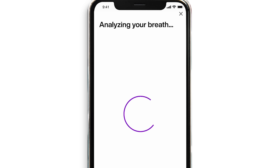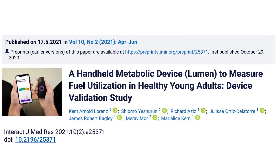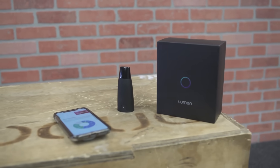Studies show that the RER measured by the Lumen device very closely approximates the respiratory quotient. So instead of having to use a very complex device, you can now measure this every single day whenever you feel like it, to know whether your body is burning fat or burning carbs.